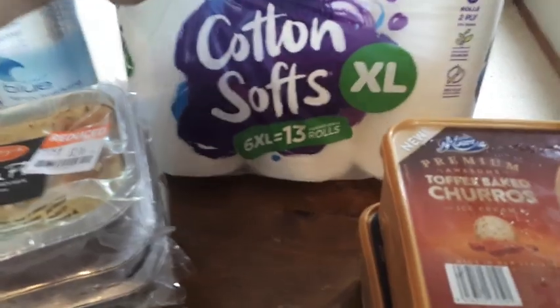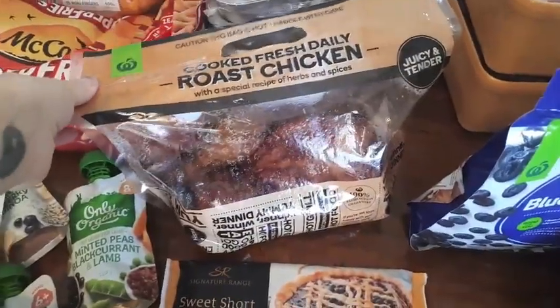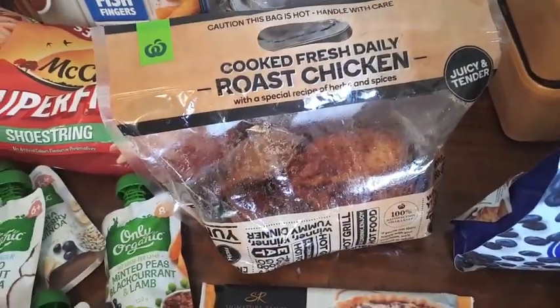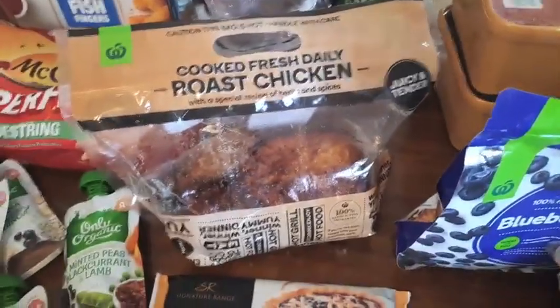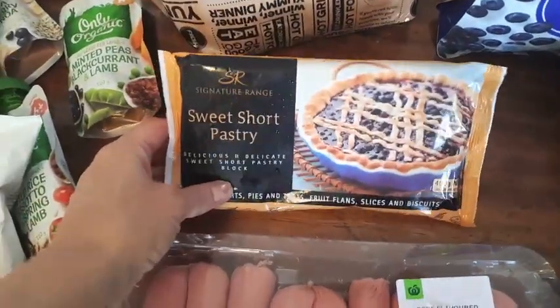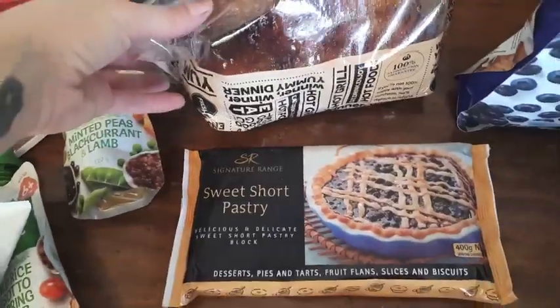For meat I got sausages and a roast chicken — that'll do a quick dinner tonight, probably with a salad and a bread roll. I bought some sweet shortcrust pastry because I want to make apple pie now that we've got apples in season, so hopefully I'll find time to do that.